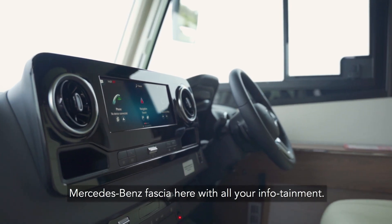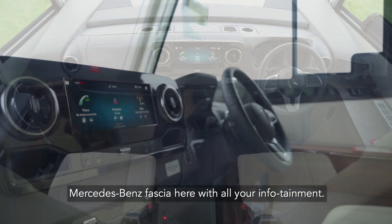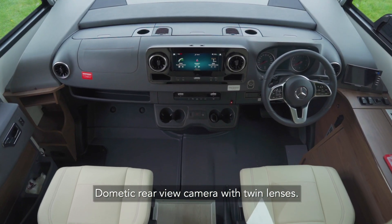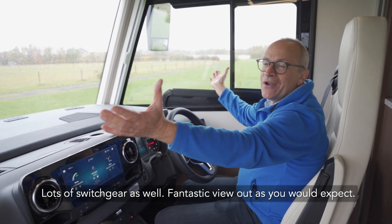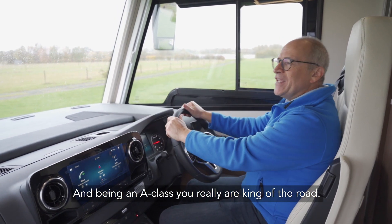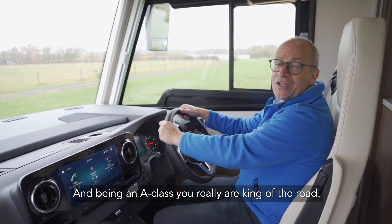There's a Mercedes-Benz fascia with all your infotainment, a Dometic rear-view camera with twin lenses, and lots of switchgear as well. Fantastic view out, as you'd expect. And being an A-class, you really are king of the road.